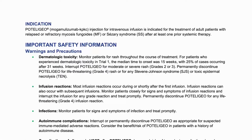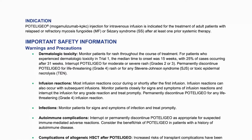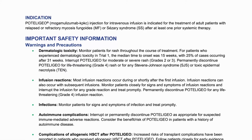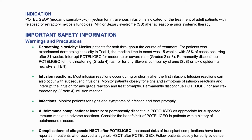Indication. Podolagio mogamulizumab-KPKC injection for intravenous infusion is indicated for the treatment of adult patients with relapsed or refractory mycosis fungoides, MF, or Sézary syndrome, SS, after at least one prior systemic therapy. Important safety information, warnings, and precautions.